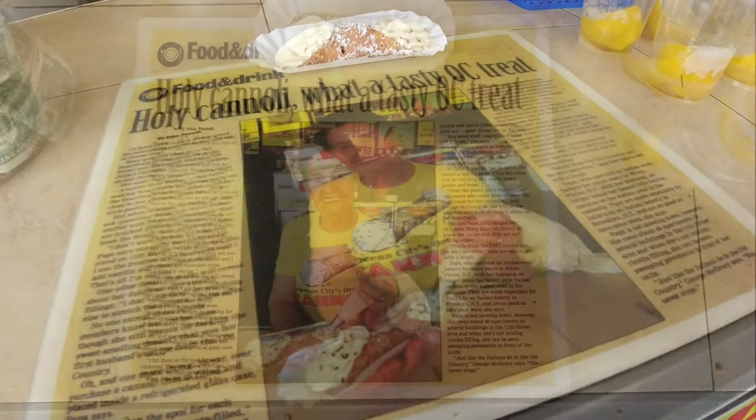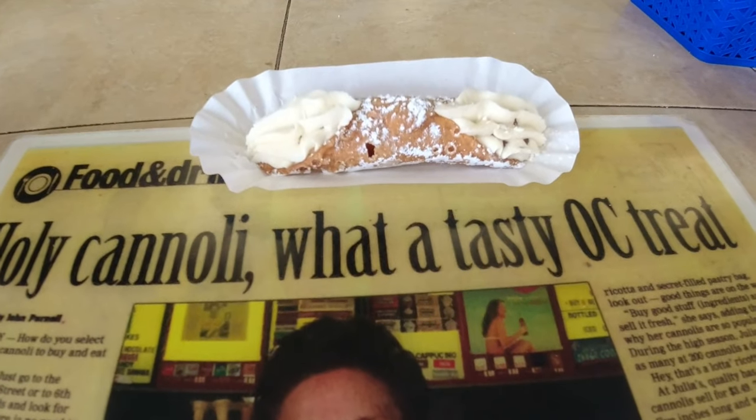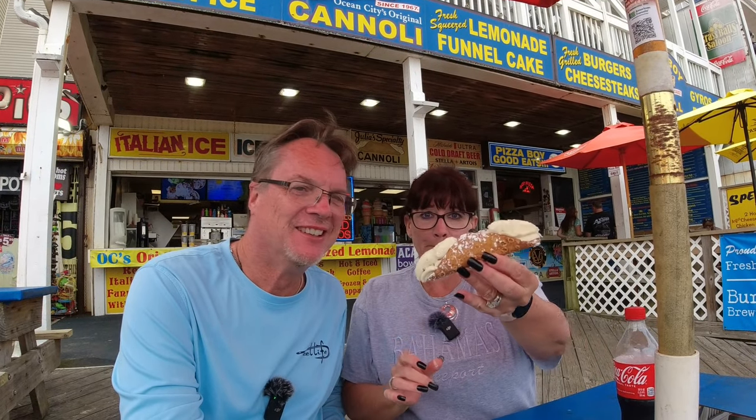Here it is — the Holy Cannoli, the cannoli of cannolis on the Ocean City, Maryland boardwalk. I can't wait to taste this. It's just a beat behind Little Italy Vaccaro's. It's darn good — it's right there with that one. Get this one on the Ocean City, Maryland boardwalk. That's really good.